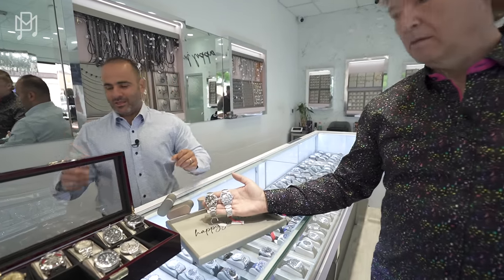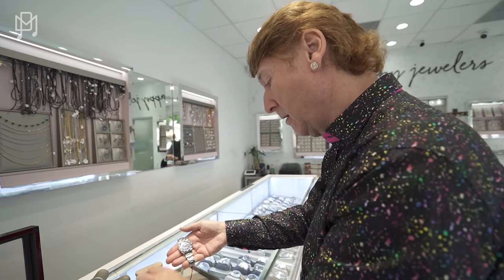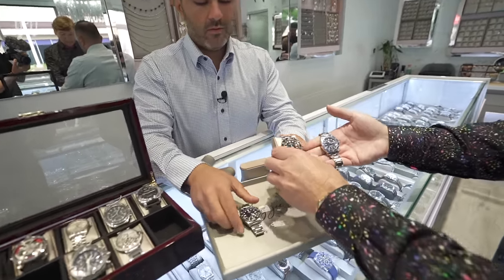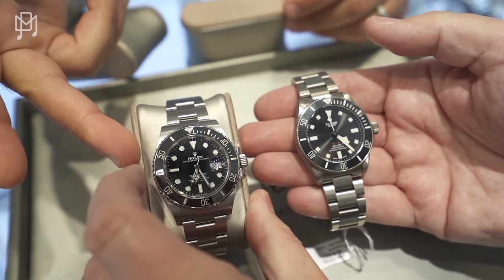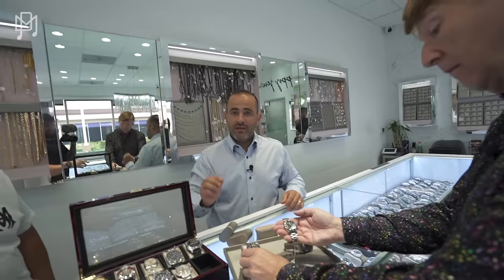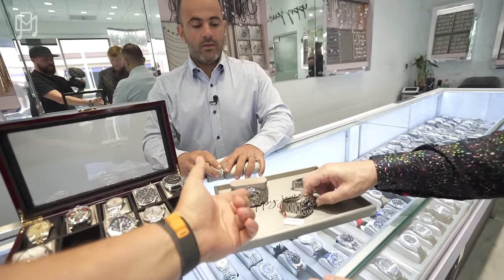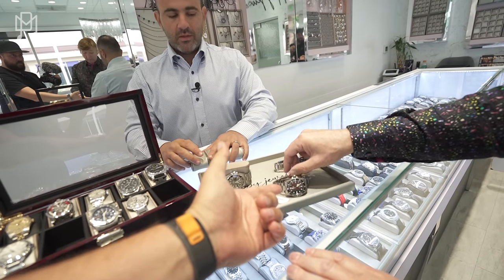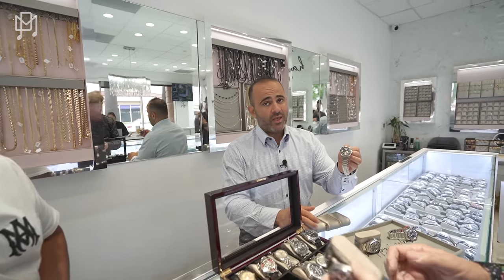Here's the Submariner for comparison at $15,000 versus the Tudor at $3,800 — very, very similar. And not only do you get the Submariner look, but the Tudor Pelagos is titanium, which you can't get from Rolex except on that very high-retail 50mm model. Tudors are also tougher to get — you can't just walk in and buy one.